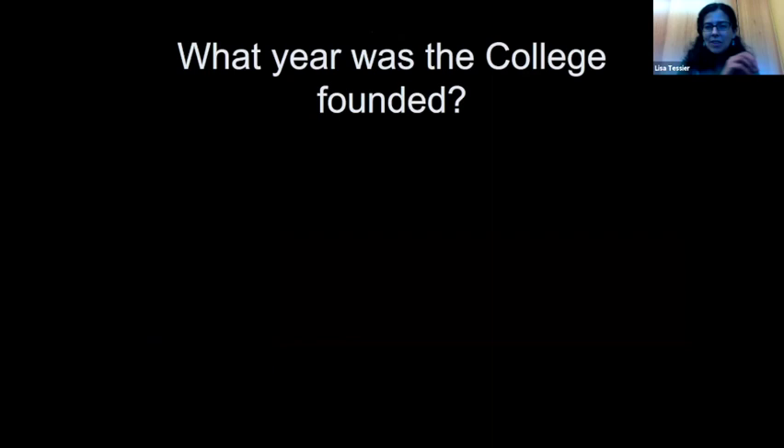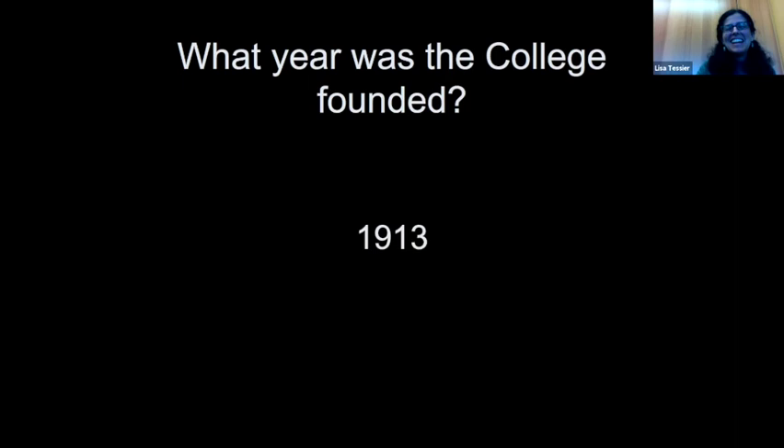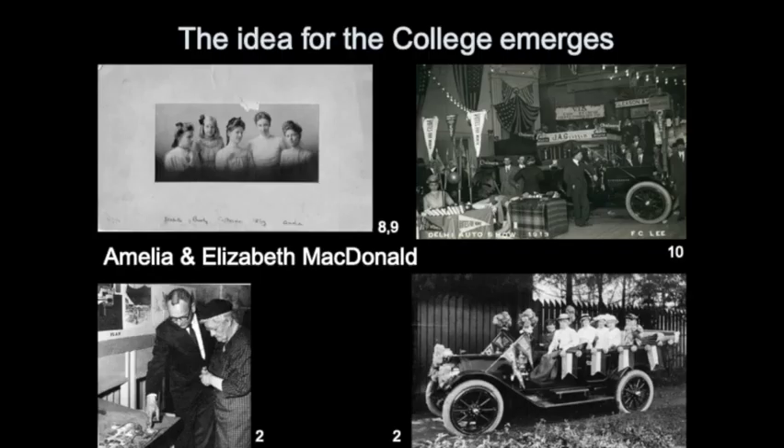We're going to start at the college and then walk down Main Street. Here's a good trivia question that many of you as alumni probably know: in what year was the college founded? The answer is 1913. Dr. Franks knew the answer to that.